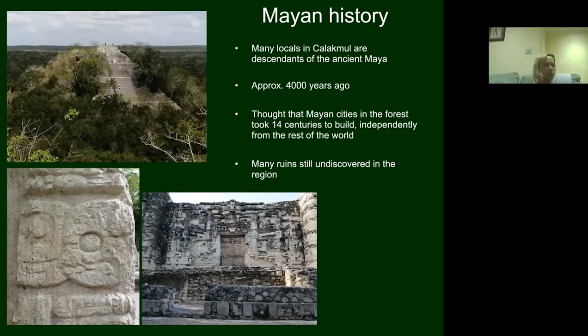While the main language in Mexico is Spanish, in this region some people actually speak Mayan, a totally different language. The Mayan cities are thought to have taken approximately 14 centuries to build, which is remarkable. Many ruins are still undiscovered and new ones are found frequently even today. There are also carvings of certain animals in the forest — the civilisations had affiliations with specific animals.